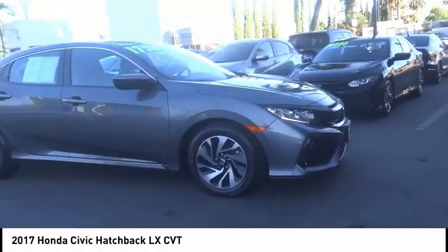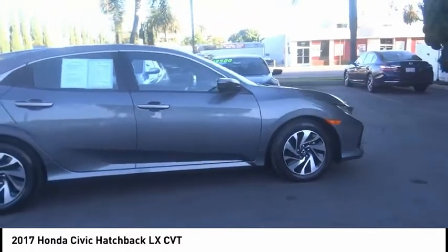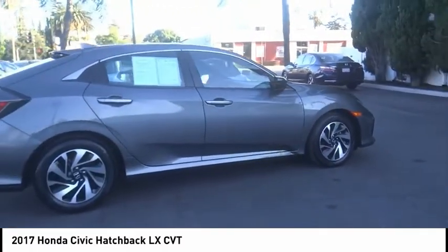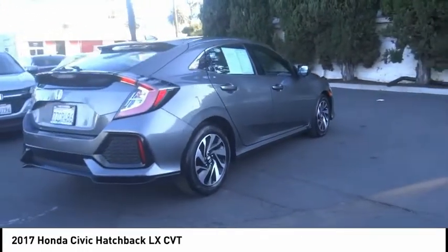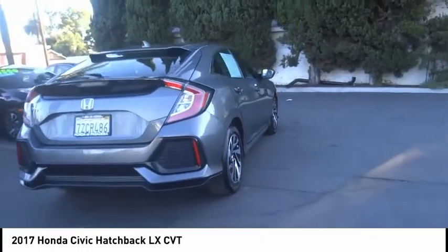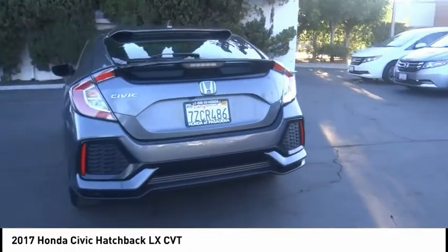We are pleased to show you the 2017 Honda Civic — practical, awesome gas mileage, and incredibly reliable. This vehicle has less than 45,000 miles. Here are some of this vehicle's great options: electronic stability control, alloy wheels, brake assist.